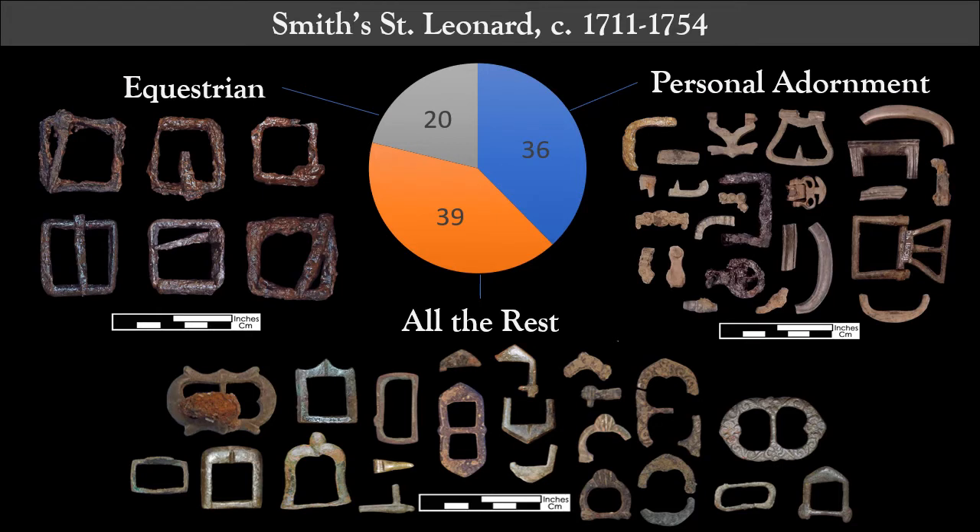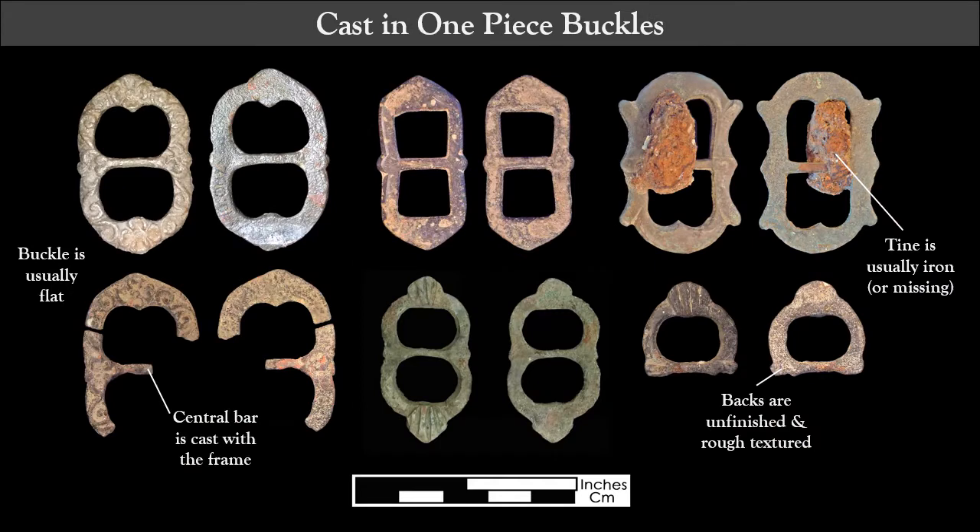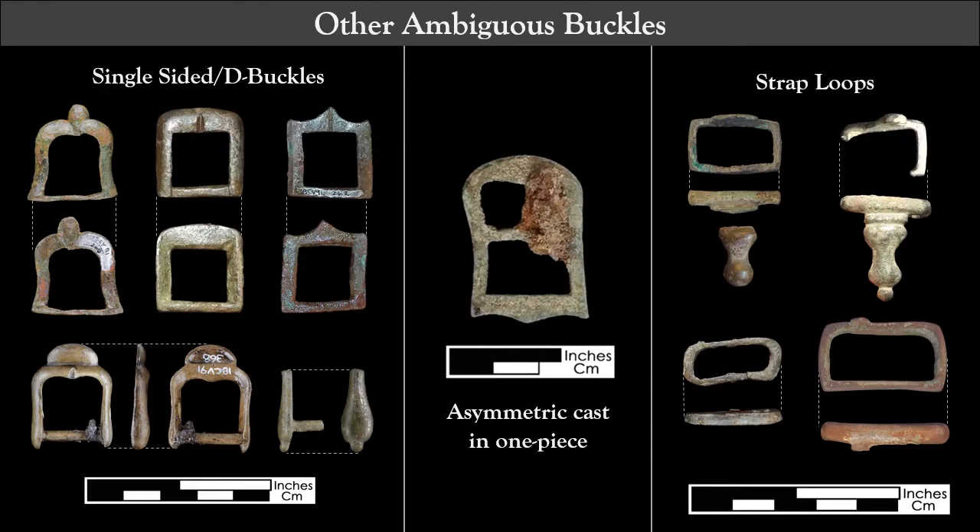When I apply these criteria to the 95 buckles in the Smith-St. Leonard assemblage, 36 can be considered personal adornment, 20 are equestrian, and that leaves 39 ambiguous buckles. Most of them are symmetrical buckles cast in one piece — meaning the central axis is cast with the frame, not a separate pin — with a single tine, no finish work to smooth the casting texture on the back, and they typically lay flat. Also left over in my ambiguous category are asymmetric buckles with two openings, D buckles with only one opening, and strap keepers that generally get cataloged as buckles even though they're more buckle-adjacent.